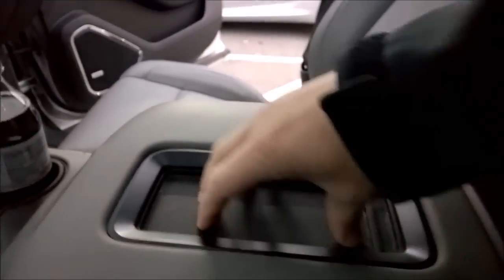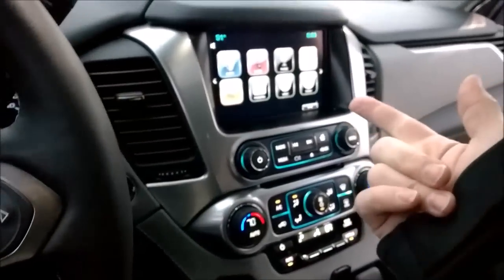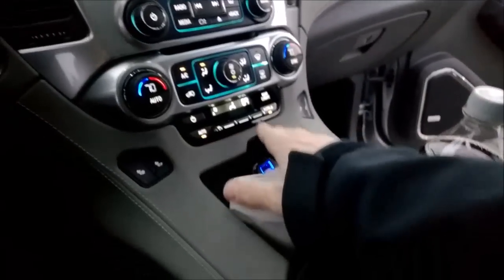They got a rubberized area so your phone doesn't go flying around corners. They actually got headphones for the entertainment. Looks like there's USB slots — two USBs — and what looks like a compact flash slot, so I suppose you could do that and get your music up here. It seems pretty cool, good climate controls.